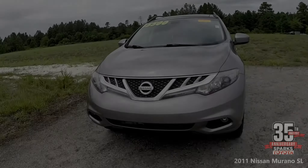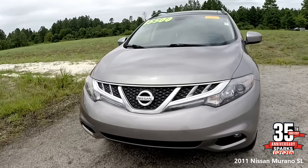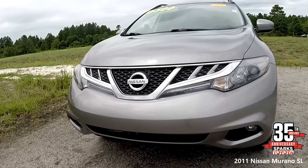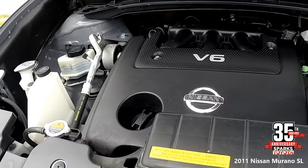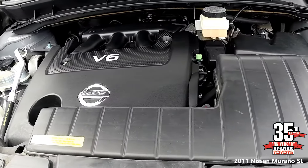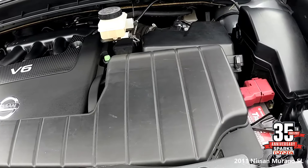Here in the front of the vehicle you have a tow hook, body colored bumper, auto on-off halogen headlamps and fog lamps. It also has rain sensing windshield wipers. In the engine you have a 6-cylinder 3.5 liter variable all-wheel drive. The car has 75,000 miles on it and a 21.7 gallon fuel tank.